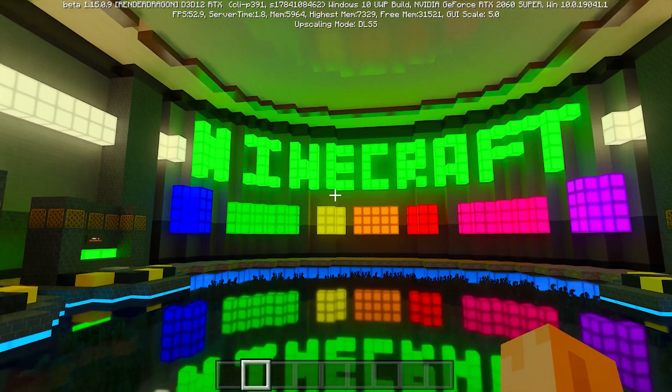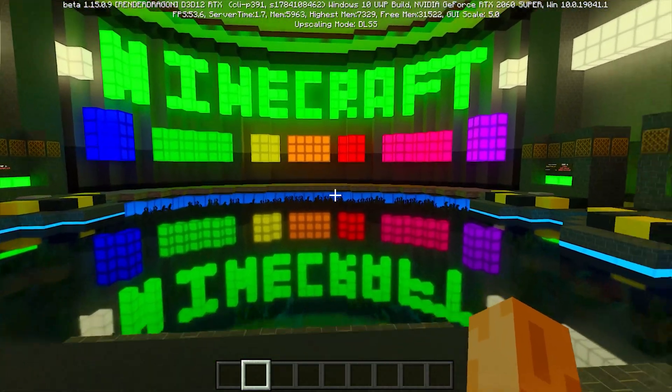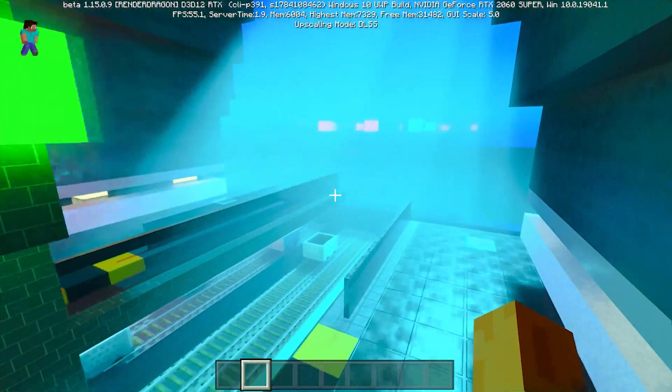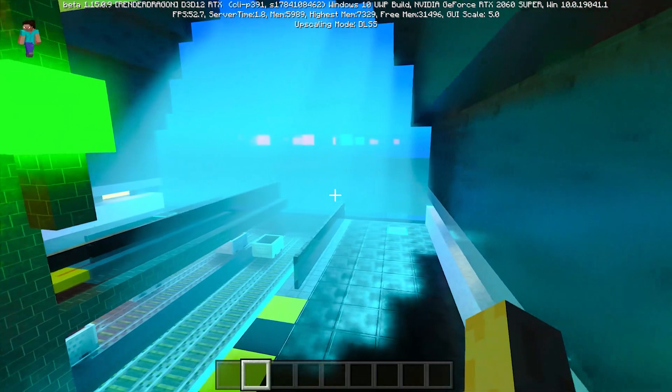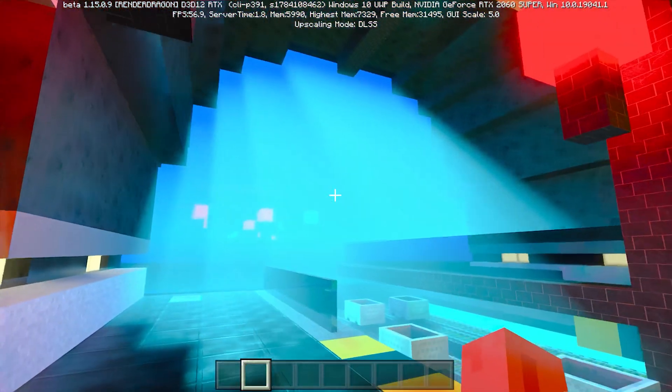We start gaming with Minecraft with RTX — this is our first time playing it with ray tracing, and what we see is just amazing. This is what ray tracing should look like. It may sound strange, but right now you won't see graphics like this in any other game. Ray tracing has turned Minecraft into a sandbox you really don't want to leave.